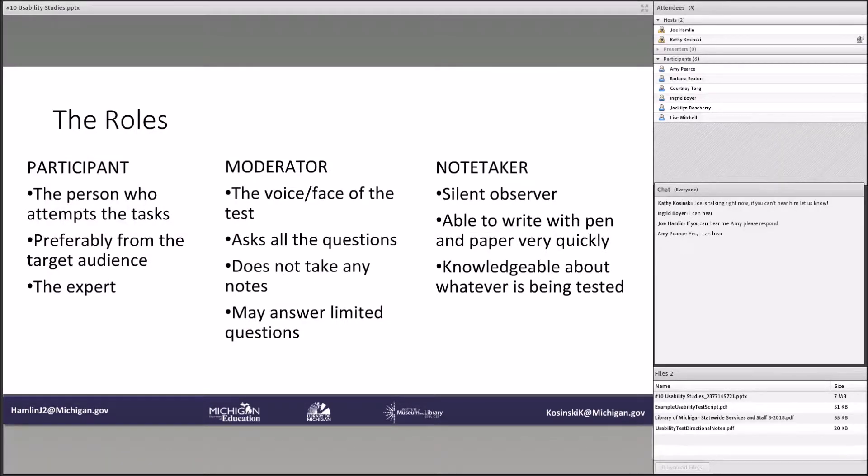Now the roles. There's the participant — this is the person who attempts the tasks, preferably from the target audience, and this is the most important role. They are the expert. Regardless of what they do, they are absolutely the expert, because in a real situation you want to make sure they can figure out what to do without having to think hard, and that there isn't anything that will cause them to leave your library or stop being a user. Then there's the moderator — this is the voice or face of the test. They ask the participant the questions, they don't take notes unless something really intense is going on, and they may answer limited questions. They're mostly there to be the supporter and to run things smoothly.